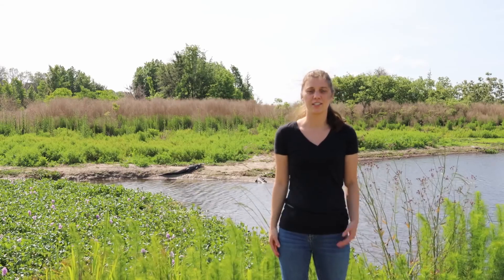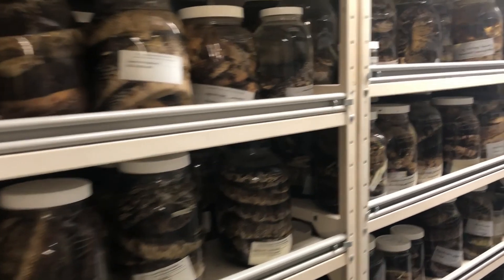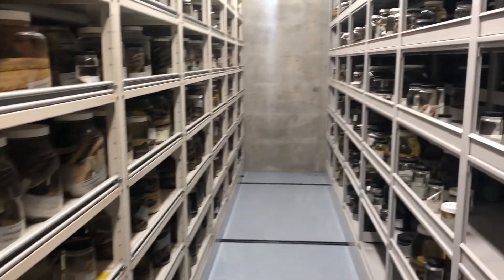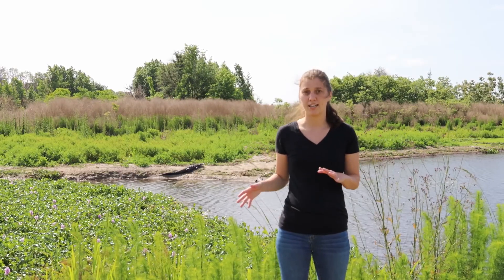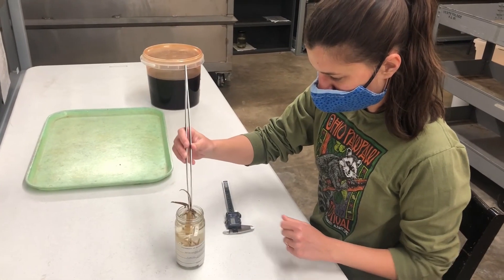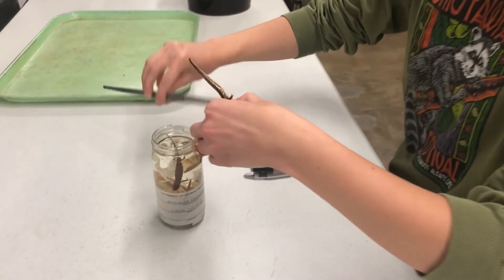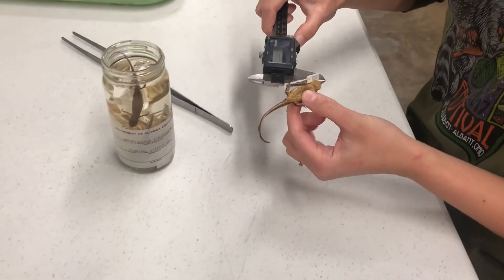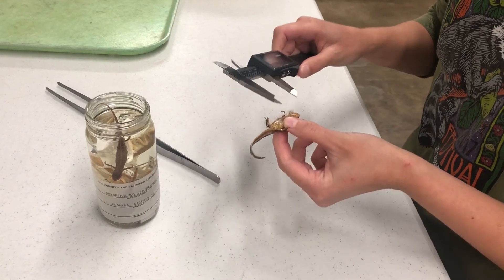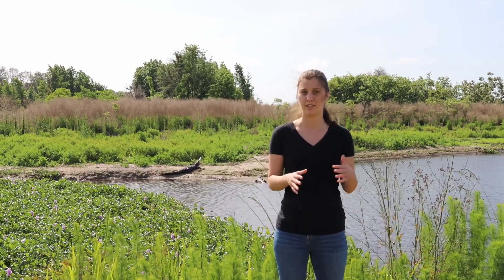Natural history collections are integral to understanding how species change over space and time. If we think about anthropogenic influences like urbanization or climate change, we can use natural history collections to see how species change with these impacts. For instance, I study a salamander species that varies in color morph — it has two different color patterns — and I can study how these salamanders have changed from the 1950s to today in the frequency of those two morphs across areas with different rates of urbanization and climate change.